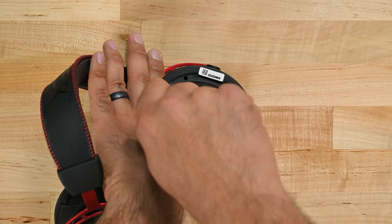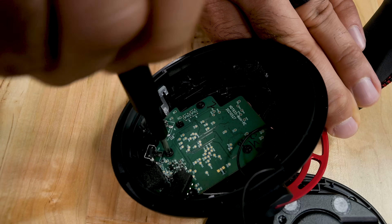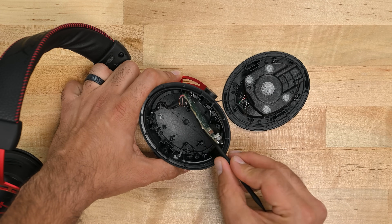Let's check the other ear cup. Remove the foam cover and the four Phillips screws. This side is housing the motherboard held in place by three Phillips screws, but no battery cells. So 5.5 watt hours is all we have to work with.